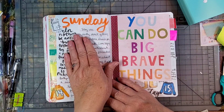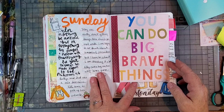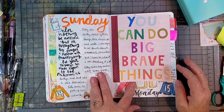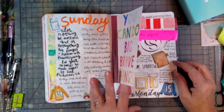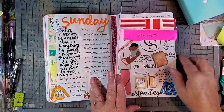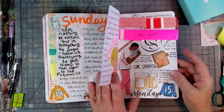On Sunday I got another to-do list and have a scripture verse. On Monday I had a medical procedure that I was kind of dreading, so I just put this in as a little tip-in. I put my little bands in there and just talked about that a little bit, drew some medicine bottles.